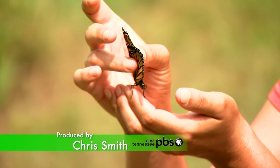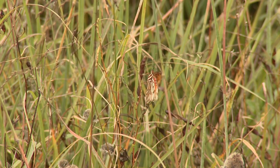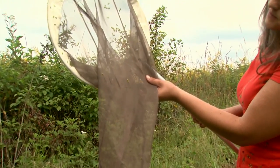Tennessee is a wonderful place to study butterflies — we have about 135 species here. I'm Stacy Whetstone and I do a lot of volunteer work for the Great Smoky Mountains Institute at Tremont, assisting with their Monarch butterfly tagging program. I also participate in the Tennessee butterfly monitoring network doing butterfly surveys.